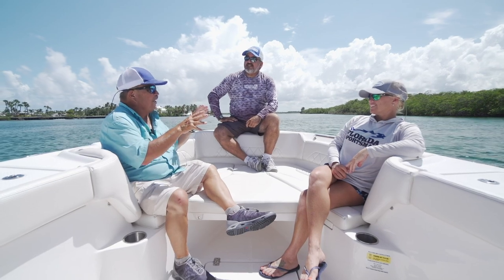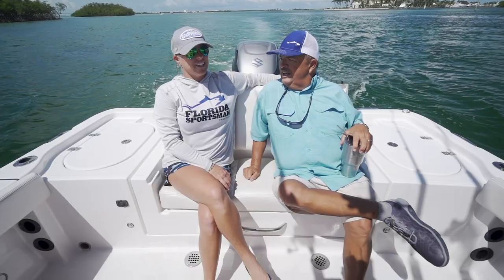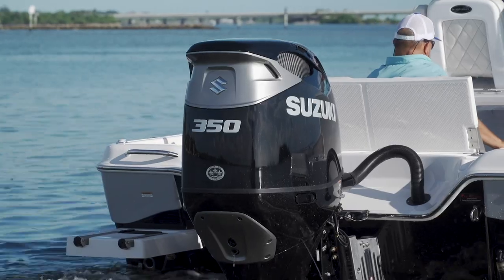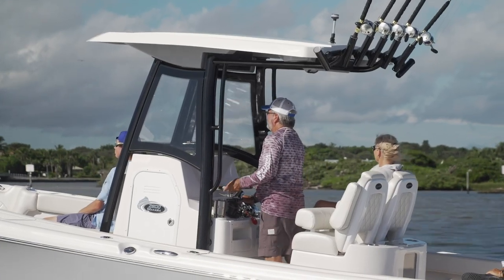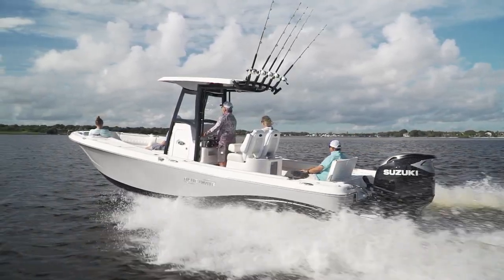Blue Wave has brought us some great boats in the past, and there's something so beautifully efficient about a 28-foot offshore boat that you power with a single motor. They took that same kind of efficiency and spread it throughout the whole boat. She's beautiful, she's efficient. The Blue Wave Makaira is a boat you don't want to miss.